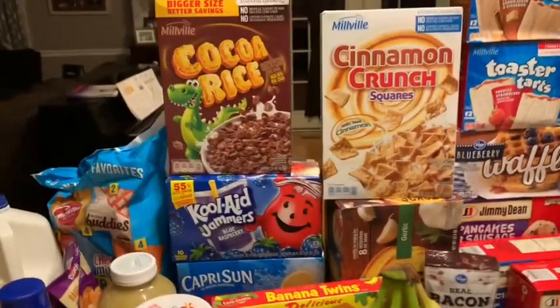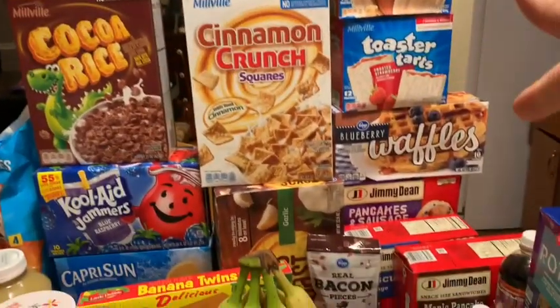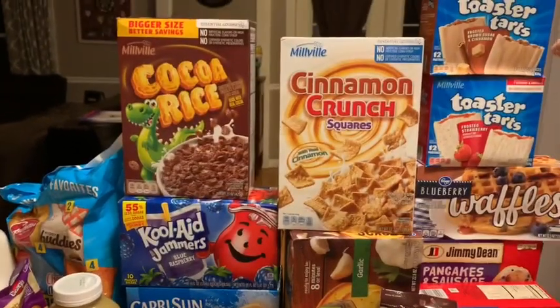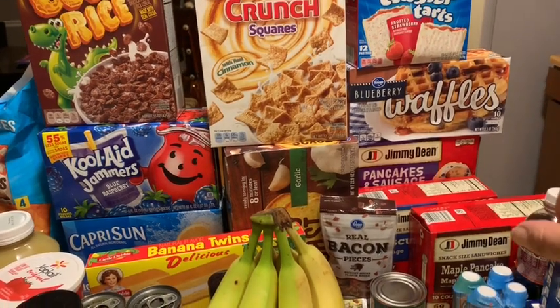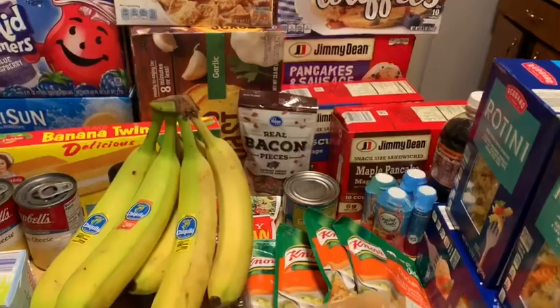I got my cocoa rice, the cinnamon crunch, Pop-Tarts - the non-heated breakfast stuff came from Aldi's. And then the waffles, the Jimmy Dean items like the little biscuits, the garlic bread - all that came from Kroger's.